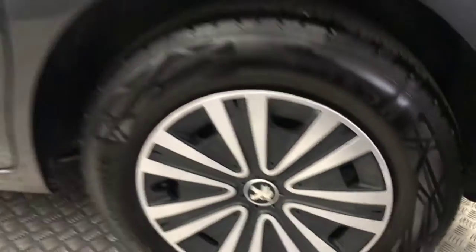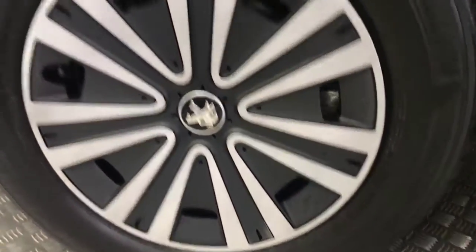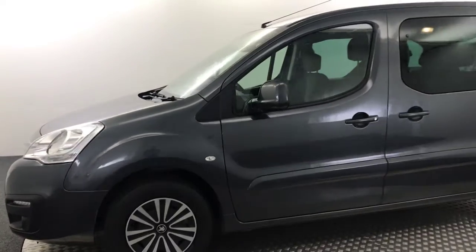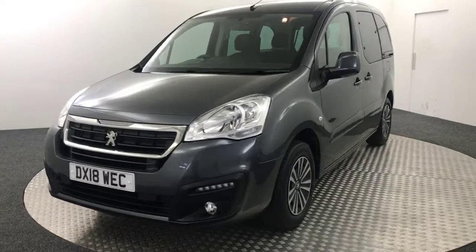Your wheels are all in great order. Sliding doors on both sides, no nasty scratches, scrapes or dents. It's got a full stamped service history. It's had one previous keeper, it's got two keys, and all its handbooks are present as well.